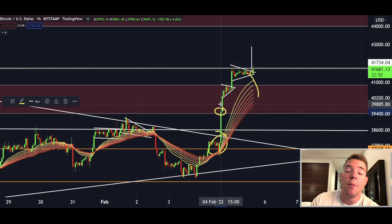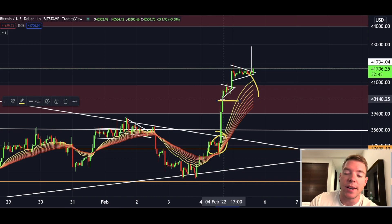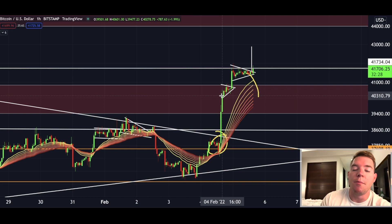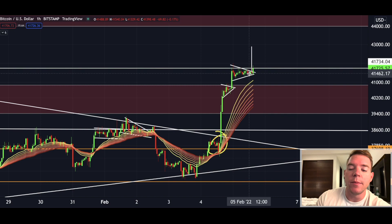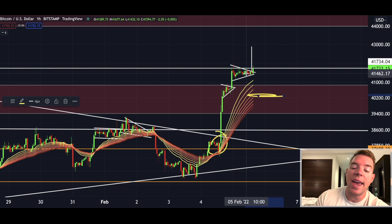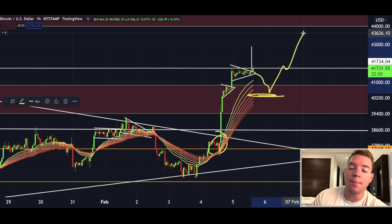I actually closed my long position yesterday when we broke into the 40K range, because we were running into that resistance zone and I wasn't sure if Bitcoin could immediately break through it. In hindsight it would have been better to let it run, but profit is profit - if you have the feeling you should take profit, you should always take it. On the one-hourly chart I believe the price could come back to around the $40,000 area to retest that resistance, flip it into support, and then continue to the upside.